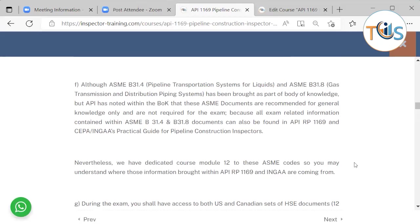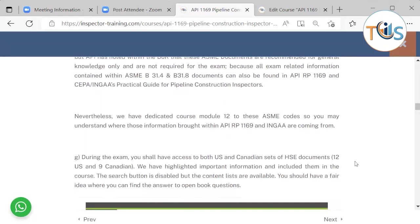Although ASME B31.4 (pipeline transportation systems for liquids) and B31.8 (gas transmission and distribution piping systems) are part of the body of knowledge, API has noted that these ASME documents are recommended for general knowledge only and are not required for the exam, because all exam-related information contained in B31.4 and B31.8 can also be found in API RP 1169 and the INGA Practical Guide for Pipeline Construction Inspectors. Nevertheless, we have dedicated course module 12 to these documents so you may understand where this information in API 1169 and INGA is coming from.